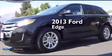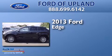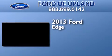This is a 2013 Ford Edge. This crossover has an automatic transmission and a 3.5 liter V6.